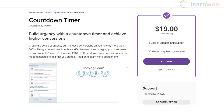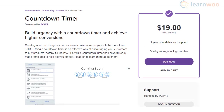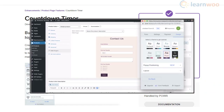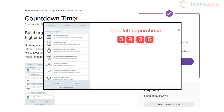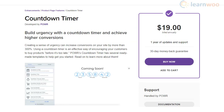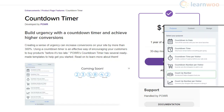Countdown Timer is a highly customizable plugin that will help you set up countdown timers on your WooCommerce store. The plugin offers several templates for countdown timers and lets you customize them according to your liking. A standout feature is that you will be able to set a time limit specific to a particular user. Furthermore, it also provides an option to display your sales statistics to encourage more sales.